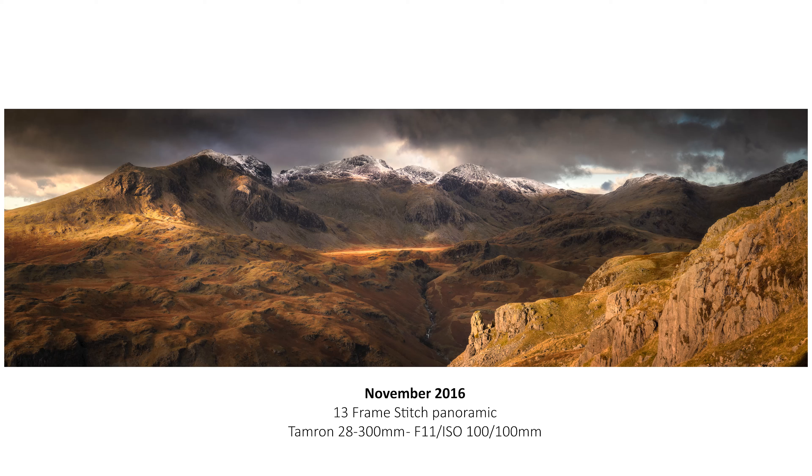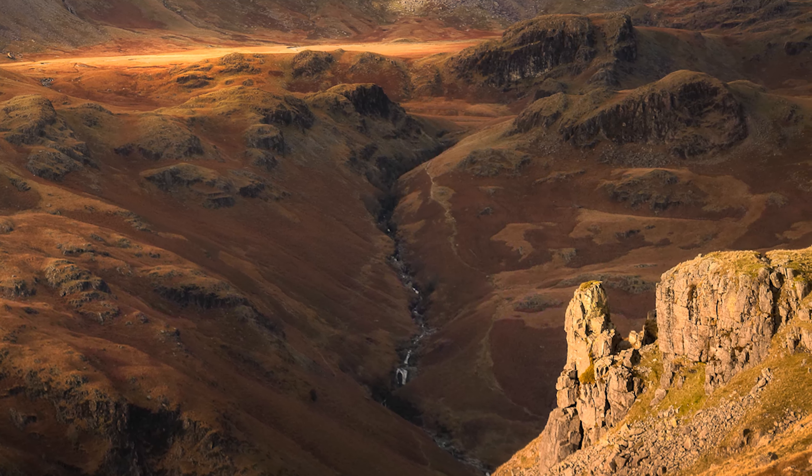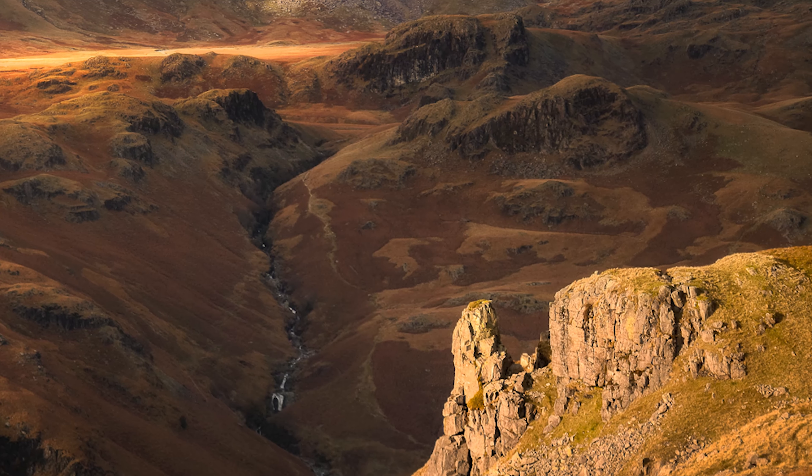It's a big panoramic of the Scafell range with the Eskdale Needle in the foreground. I shot that image on probably one of the worst lenses you can imagine — a Tamron 28-300 super zoom, so you can imagine how soft that lens is. But I just wanted to pack light and keep the weight of the bag down, so I brought that one lens to do everything. Like they always say, the best camera is the one you have on you, and it's the same with lenses. That image goes to show that you really don't always need an absolutely crystal sharp lens to get great images.